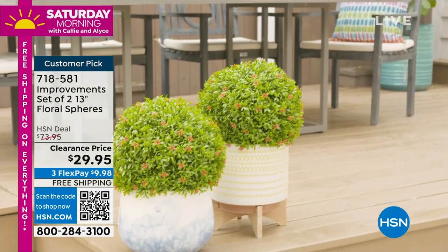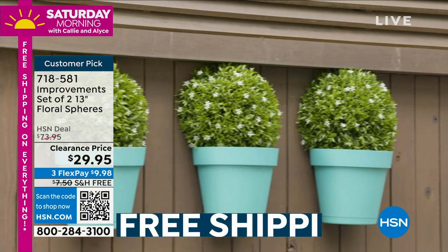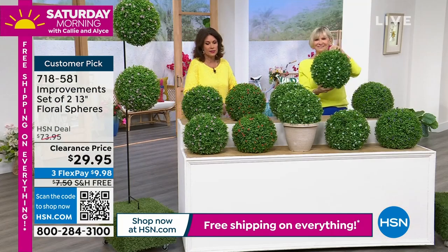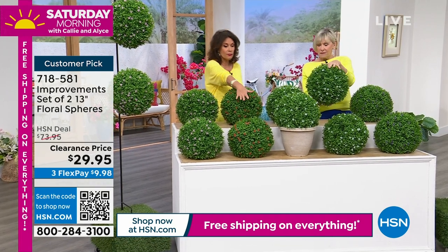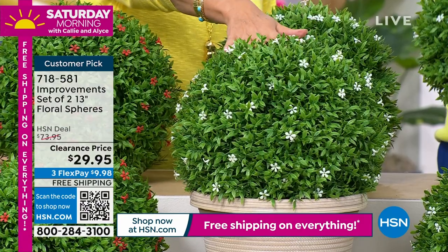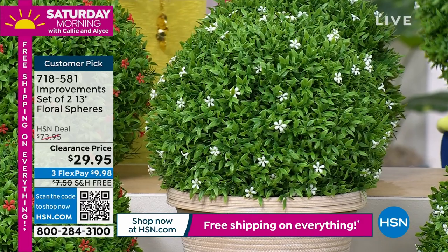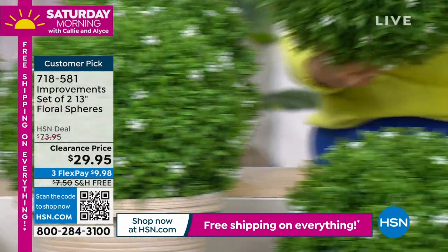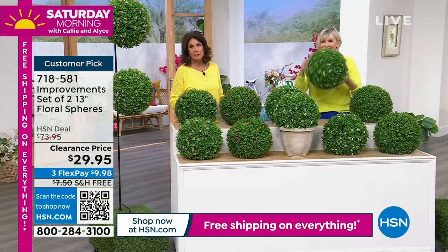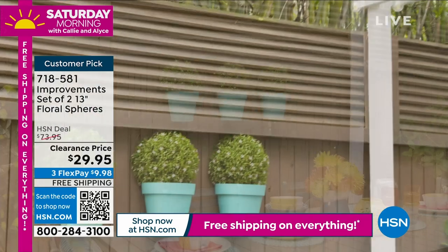Use the HSN app or hold your phone camera up to the QR code — that's the fastest way to order. Under $30. We have pink, red, white — about 600 left in white — and purple. Purple is really pretty. Congratulations everybody — you'll be very happy when these arrive.